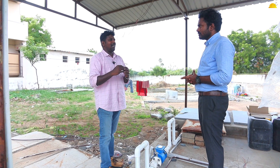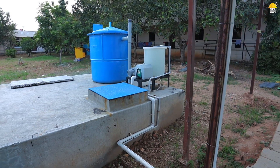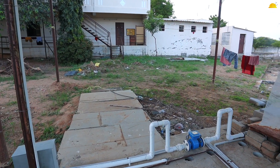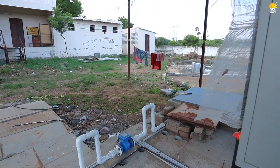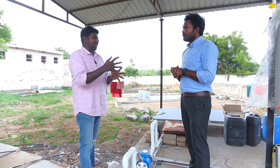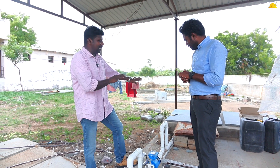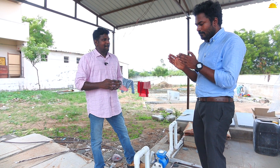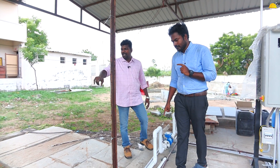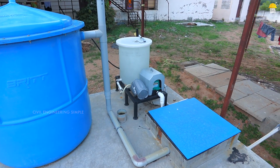We feed the water a little bit at a time. You can pump the water in batches. We feed it gradually. The sludge will move from the tank and remain stable inside. The inlet will start and the water will be cleaned. The inlet water is collected in the first tank.